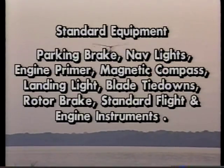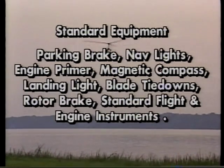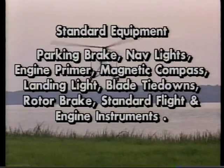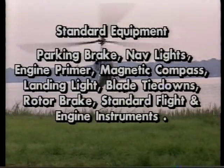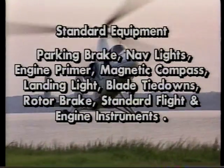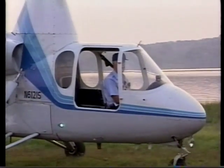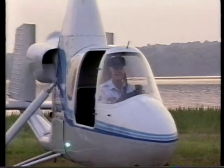Standard equipment includes parking brake, nav lights, engine primer, magnetic compass, landing light, blade tie-downs, rotor brake, and standard flight and engine instruments. Of course, there are some optional equipment features you may want, and we'll be happy to tell you more about them.